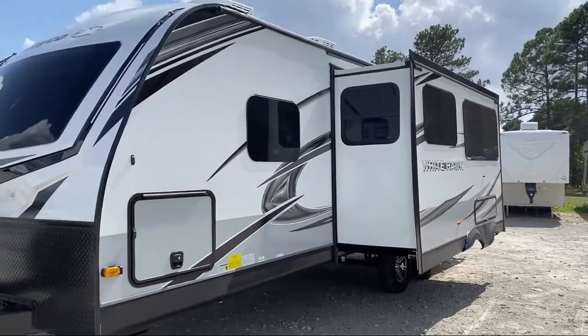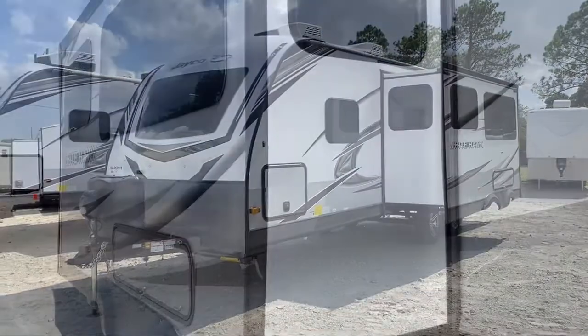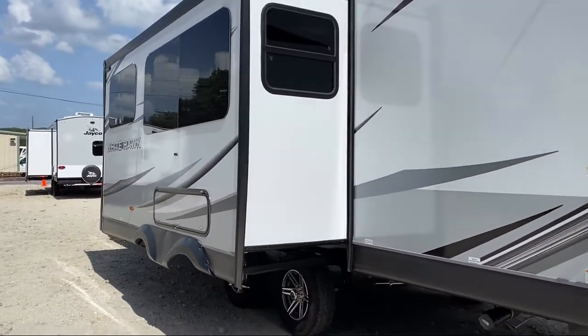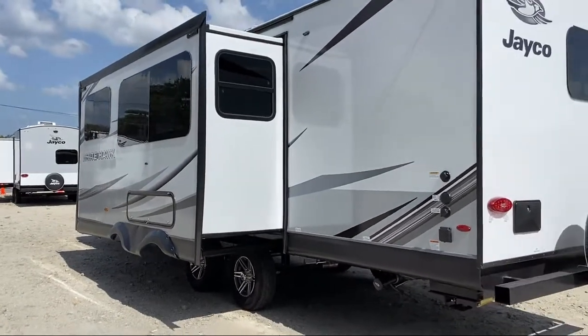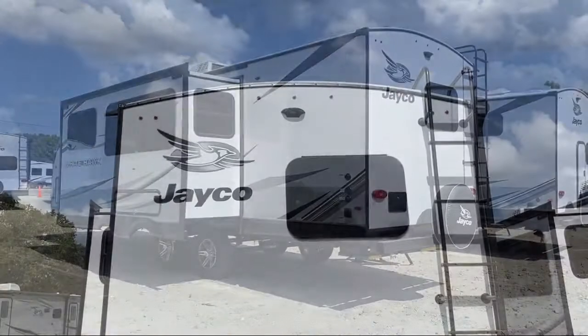Since 1996, Athens RV has been proudly serving our friends and neighbors, providing the best in quality customer service for any and all of our customers' RV needs. We are your no-haggle dealer, where we're small enough to care, but big enough to care about your needs.